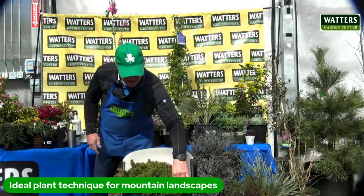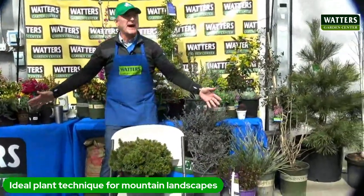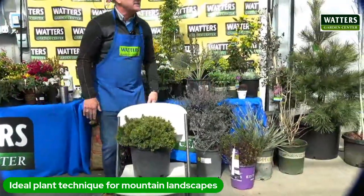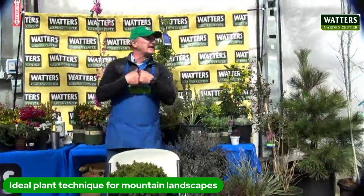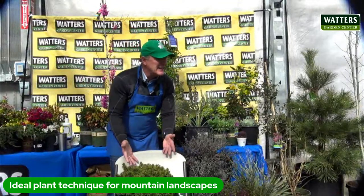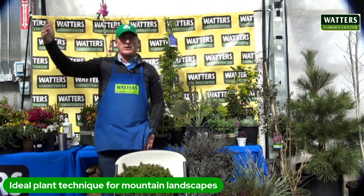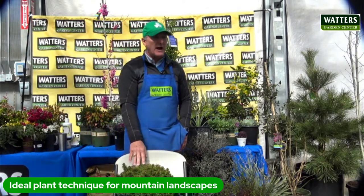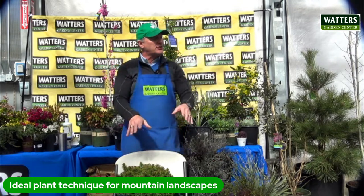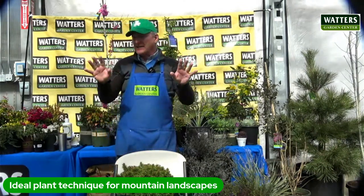This is mugo pine - a shrub, a pine shrub, not a tree. It gets about hip high and mounds like this. Nothing bothers it, nothing eats it, it takes full blistering sun. It's a relative to ponderosas and pinon pines, so it naturally does really well here. You can grow it in raised beds, containers, right out in the yard. It's great put down the driveway to line things - a great little landscape shrub.